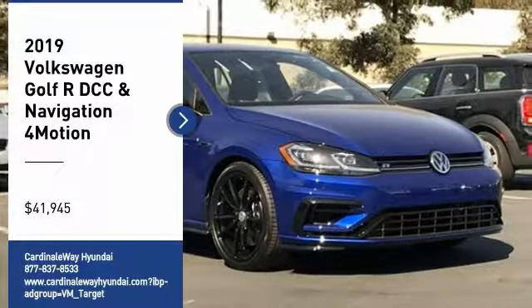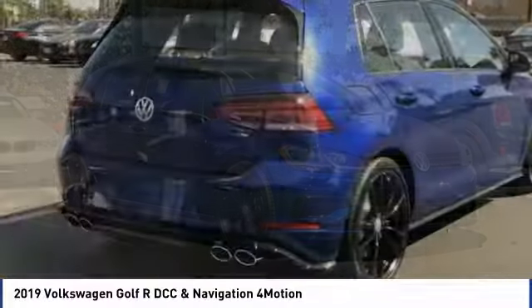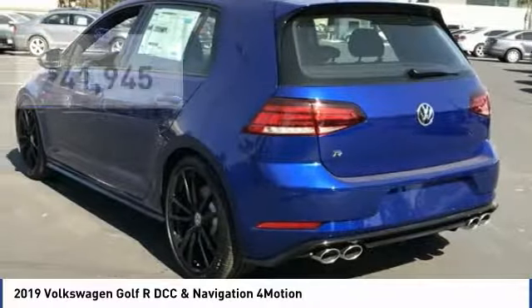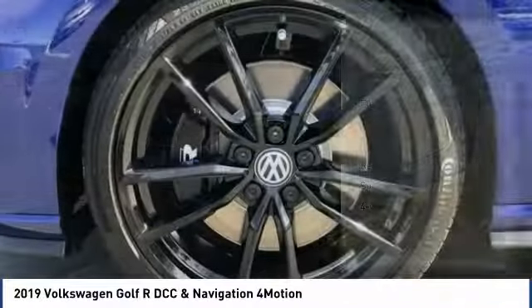You are going to love the 2019 Golf R. It's a golf with a pinch of racing mixed in for good measure — tasty, and priced below $45,000. Here are some of this vehicle's great options.